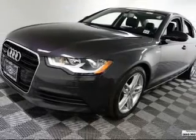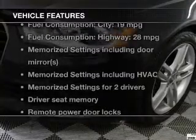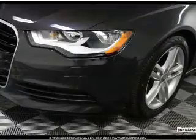Let the sun shine in with a sunroof. Memory settings are just one of the extras. And with these notable features, you won't want to miss out on the opportunity to own this amazing ride.